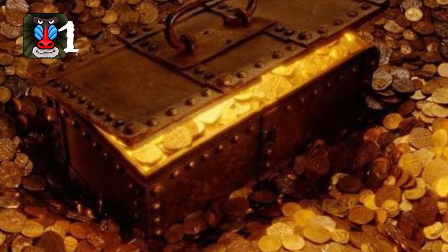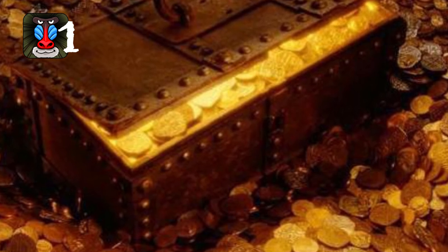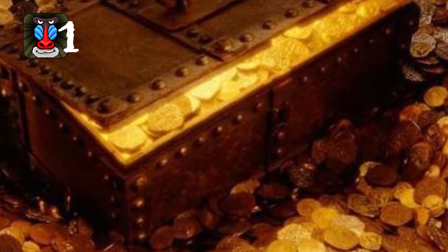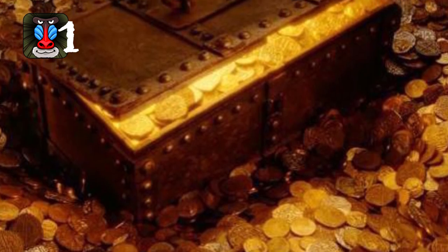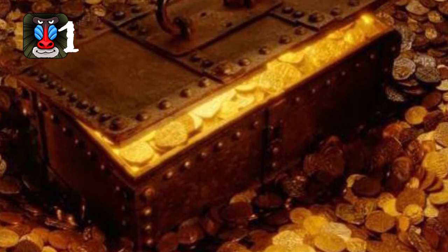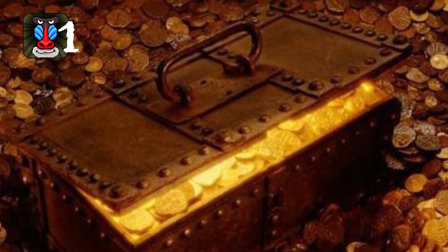Number 1: The Treasure of Lima is estimated to be worth around 160 million pounds and has been lost since it was stolen and buried in 1820. The treasure was amassed by the Catholic Church during the Spanish occupation of the city of Lima in Peru. It consisted of many valuables including golden candlesticks, precious jewels, and two solid gold statues of the Virgin Mary.